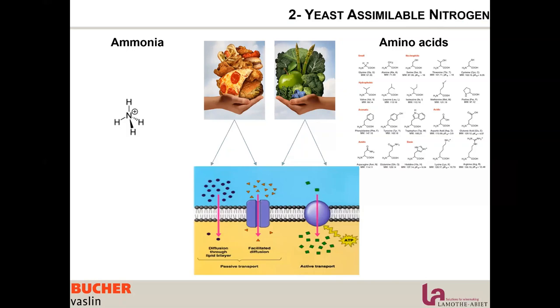And when she doesn't use them directly, she cuts them and the byproduct is transformed and used to produce esters and acetates — aromatic compounds. So amino acids are the positive, healthy food for the yeast.